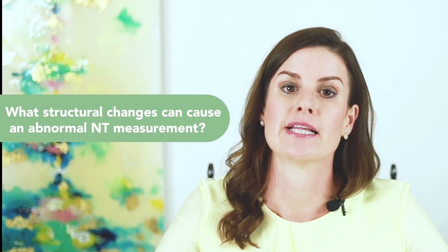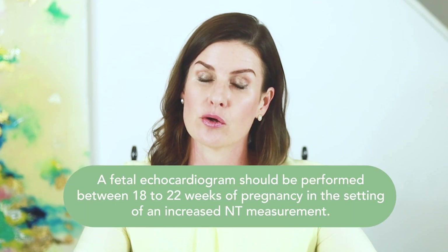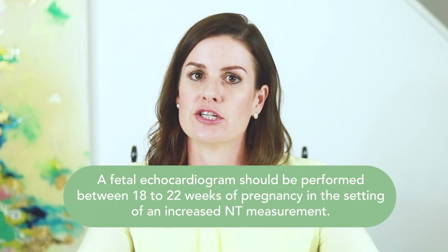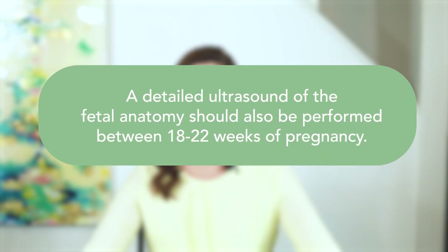There are also structural differences that can cause an abnormal NT measurement. The most common structural difference seen in a fetus with an abnormal NT is a congenital heart defect. There are many different types of heart defects. A fetal echocardiogram, which is a detailed ultrasound of the fetal heart, should be performed later in pregnancy if an abnormal NT measurement is identified. A fetal echocardiogram is typically performed between 18 to 22 weeks in pregnancy. A detailed ultrasound of fetal anatomy should also be performed between 18 to 22 weeks of pregnancy if an abnormal NT measurement is taken.